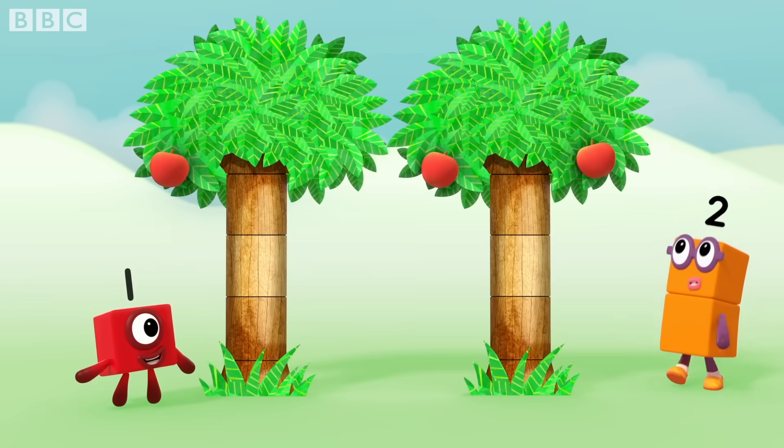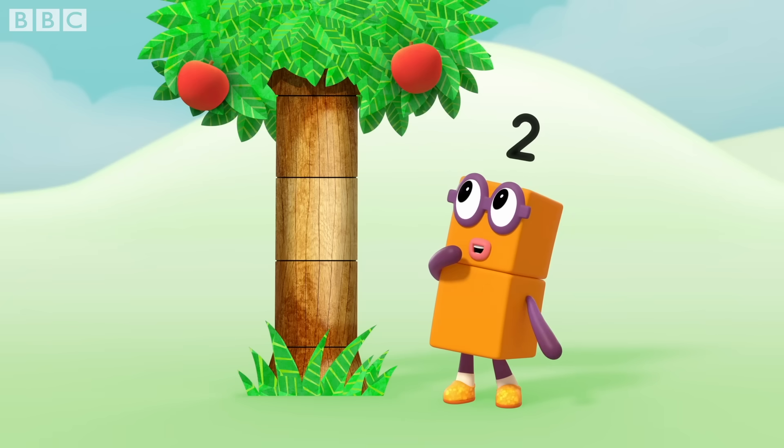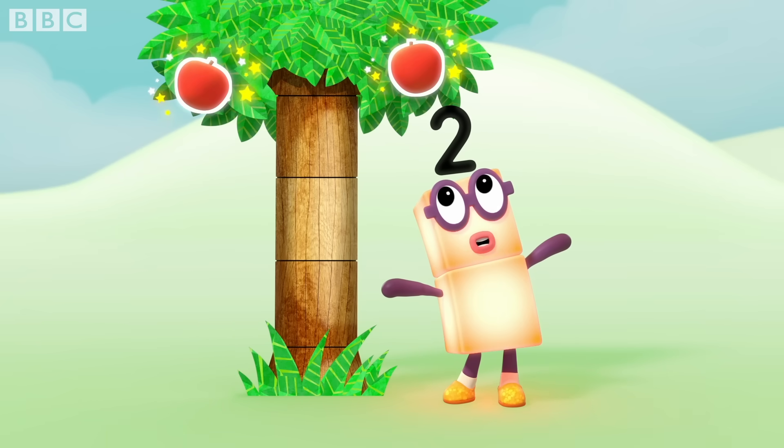One, two, one, two, one, two, one, two. One, two. Two apples.